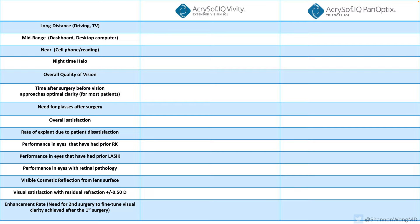Both the Viviti and the Panoptix give quality far-away vision. But if I had to really get nitty-gritty, I would probably grade the quality of far vision from the Viviti to be superior to the quality of vision from the Panoptix. Patients with these lenses generally see very clear, crisp, and sharp far away.